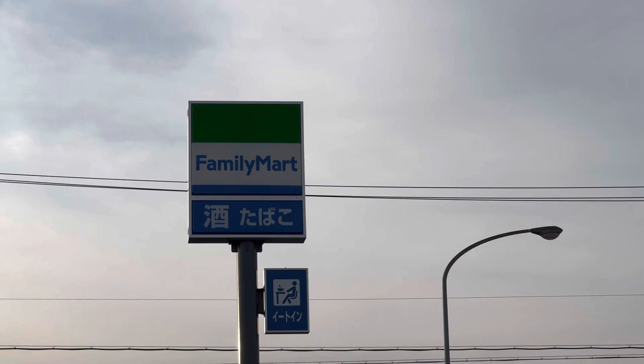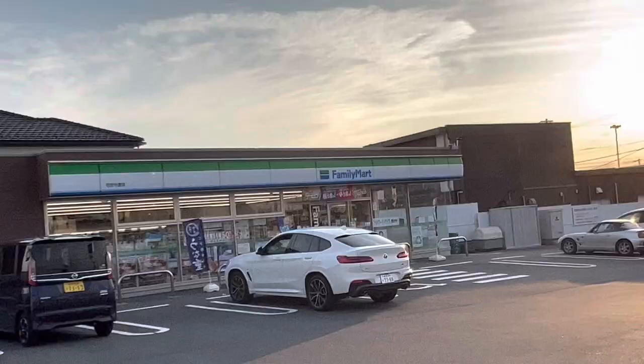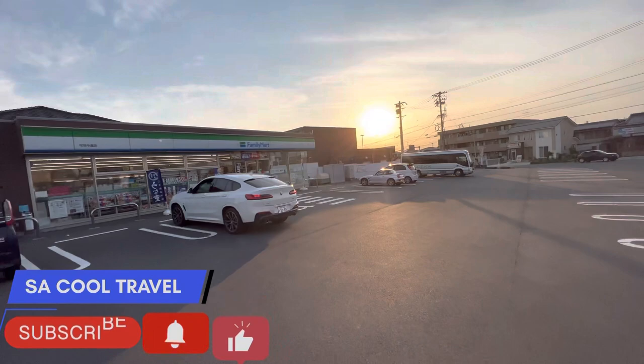Hi guys, this is a Family Mart in Japan. This is a mini supermarket located all over Japan. It is open 24 hours. A lot of things are available here — all necessary things. This shop is just two to five minutes distance from everywhere in Japan. Let's go and check inside what mini supermarkets have.